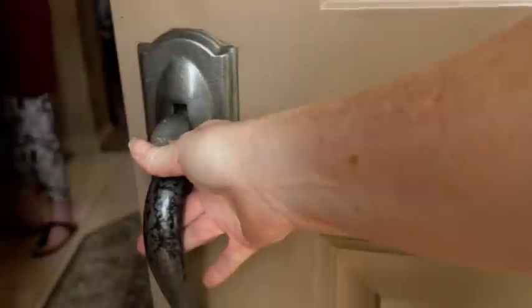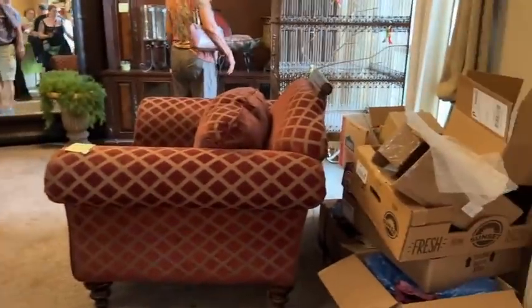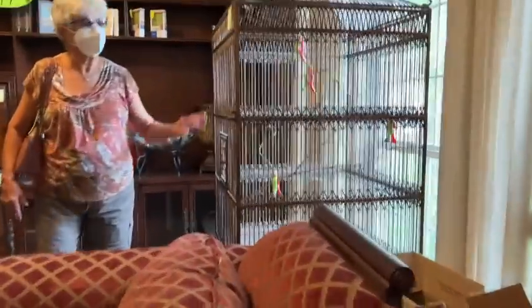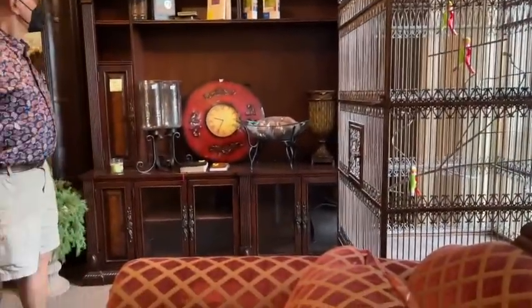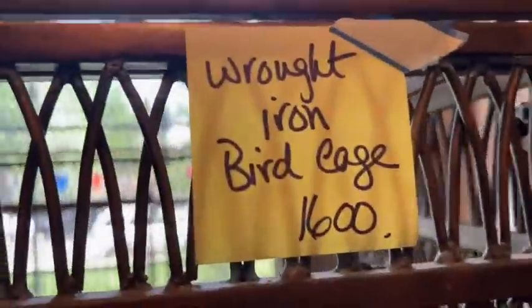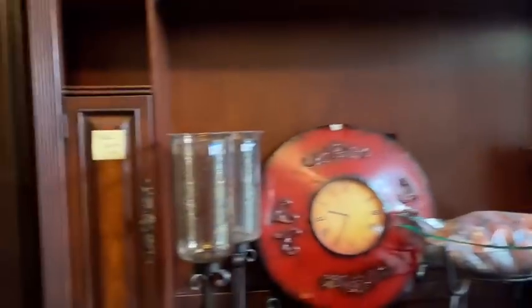Hello my fellow thrifters! It is Margaret. Welcome to our channel, Texas Gal Treasures. In today's video I'm going to be sharing with you things that I don't leave behind when I am at estate sales or thrift stores. Today I'm taking you along to some estate sales and a thrift store where I pick up some things. I'm going to show you what I picked up, what I'm going to be able to flip it for, and what you need to be looking out for. Let's get started.